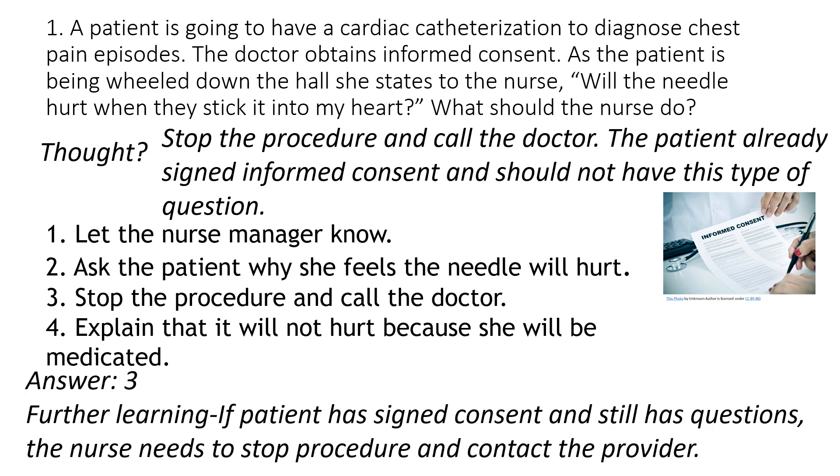If you had a problem with this question, just review what the nurse's role is. After consent is signed, we can't inform her any further, and she really shouldn't have a question like that if she has been informed prior to signing.